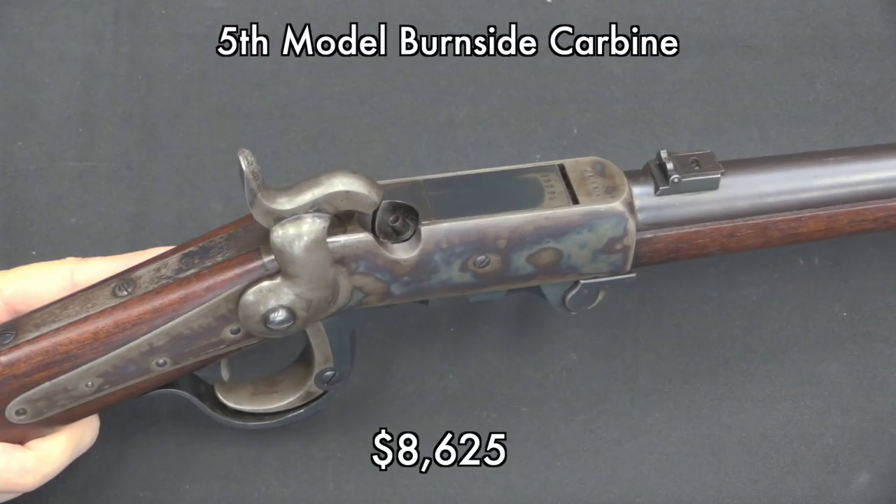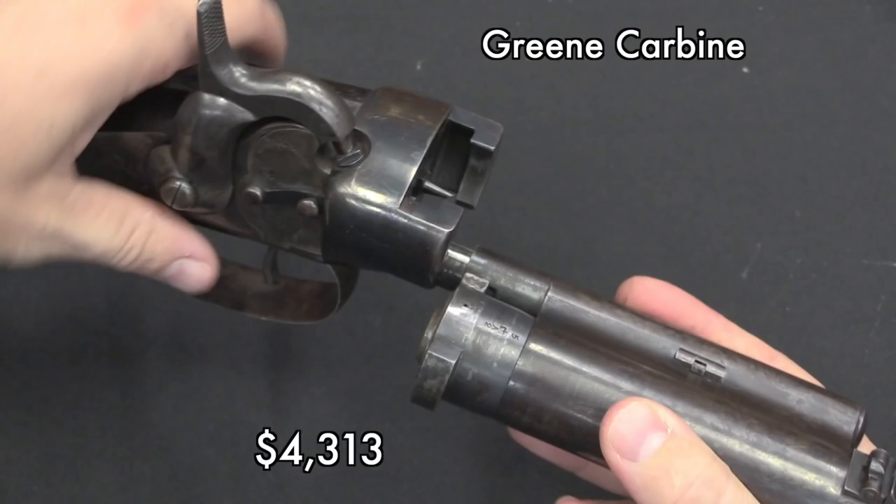This is a Burnside carbine, the third most common carbine in US service during the Civil War. What drove the price on this one up is the fact that it is in absolutely magnificent condition — this thing clearly has never been ridden around on the back of a horse. Also a Green carbine, which were tested by the US. This one is actually a British contract piece, as are the majority of them, and also in really quite excellent condition. The Greens have some pretty cool mechanical features to them as well.